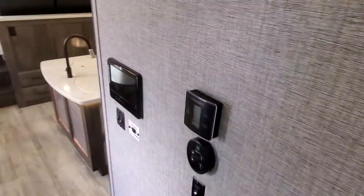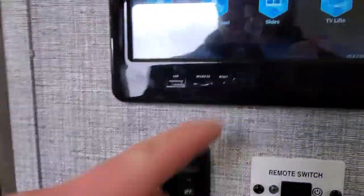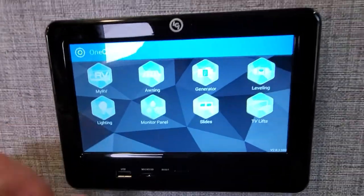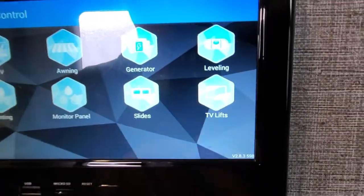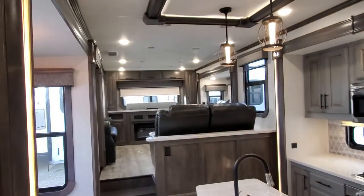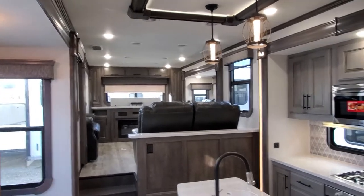One more thing I want to show you is the control system on here. It's similar to a smartphone — pretty neat because not only can you control all your lights and stuff, but this one here controls TV lifts. So this will control your TV going up and down. We have the TVs out, but you get the idea — that's a pretty neat touch.